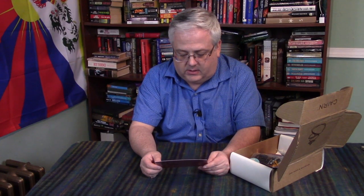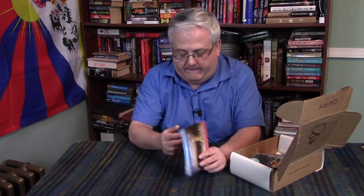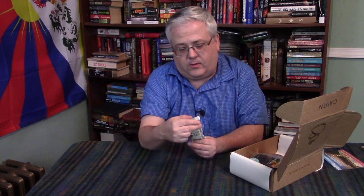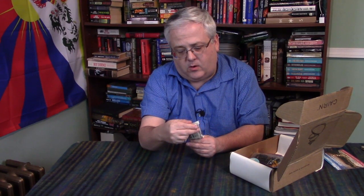Since my box was so late coming, I did cheat and watch some videos from other unboxings to see what was in there. On the Cairn card: 'We must take adventures in order to know where we truly belong' by anonymous. One of these days I'll do my own photo and submit it, but these photos on the cards are submitted by users.